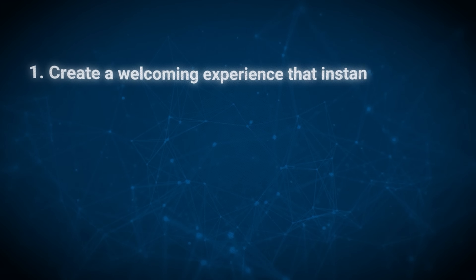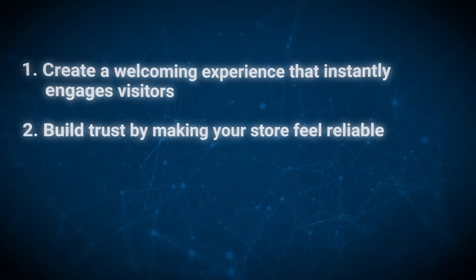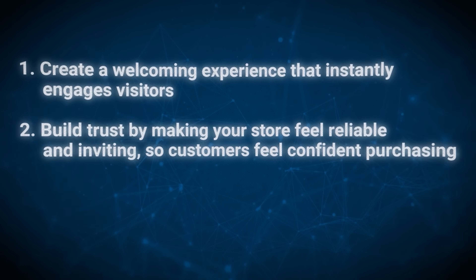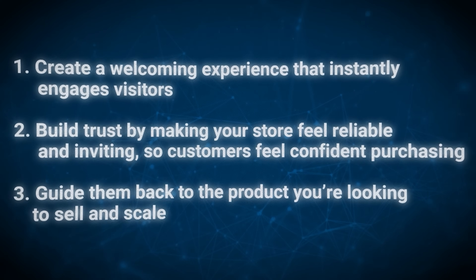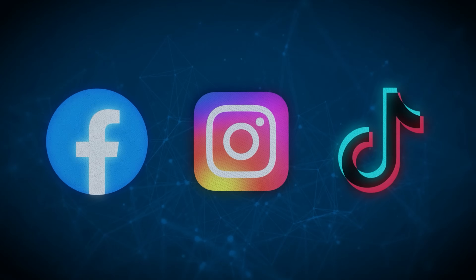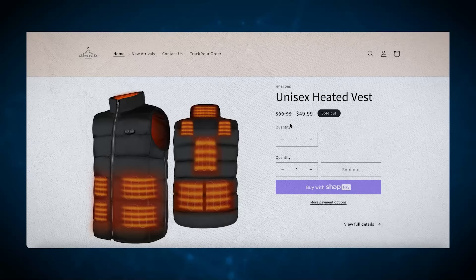When it comes to optimizing your homepage for customers, there are a few things to focus on: first, creating a welcoming experience that instantly engages visitors; second, building trust so customers feel confident making a purchase; and third, guiding them back to the product you're looking to sell and scale. When you run ads on Facebook, Instagram, or TikTok, you won't be directing customers to the homepage — you'll be directing them right to the product page. But you still want your homepage to be complete.